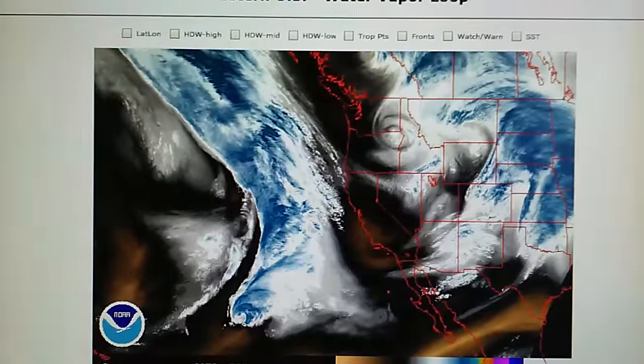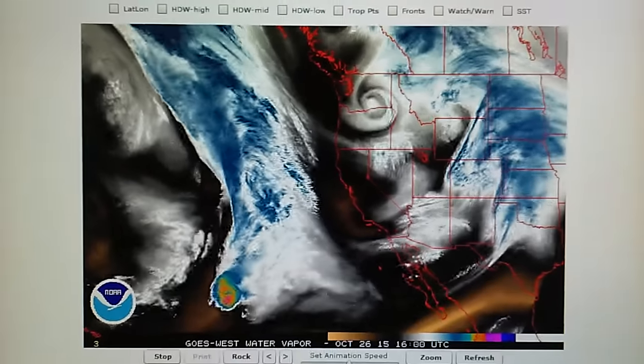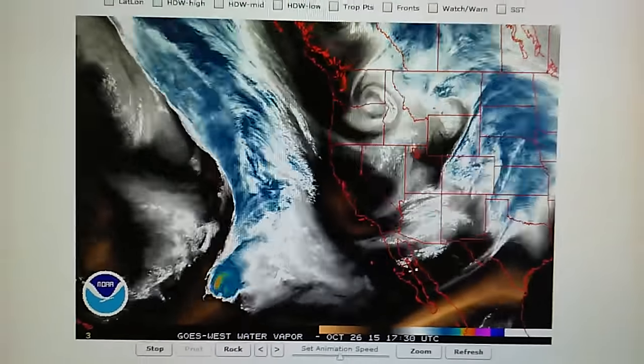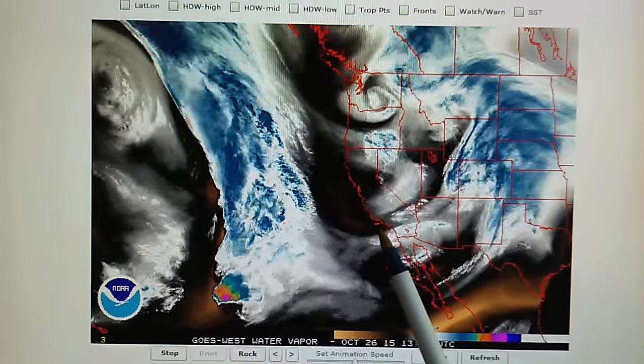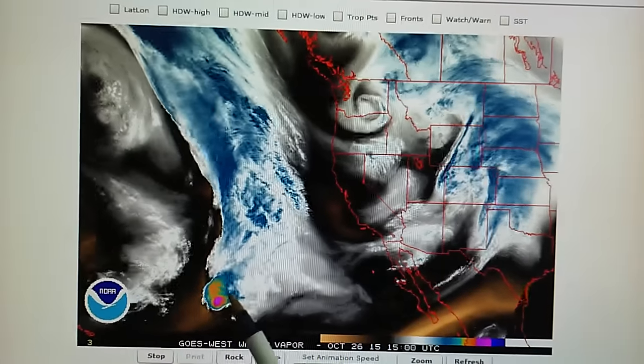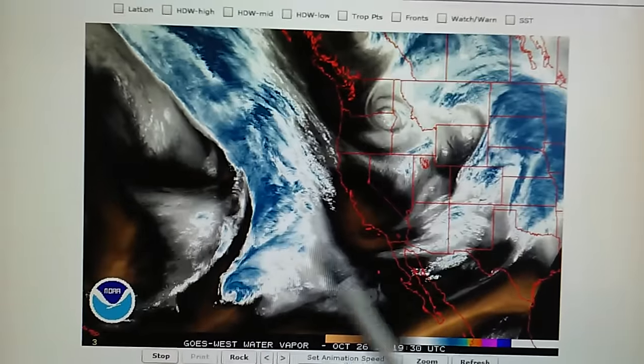Tropical storm Olaf is heading right towards California to bring some rain. And they've got a blockade here — we've got 90 degree temperatures here today in LA. And this should be moving right into California.